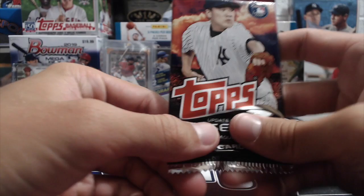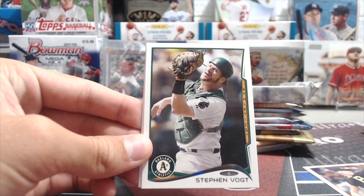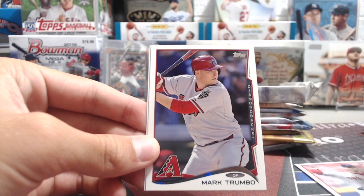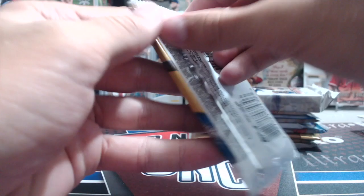Next up, 2014 Update — hoping to pull a Mookie Betts true rookie. These are dollar tree packs so no parallels or autographs, but still a chance at a base rookie. From that pack: Joe Kelly, Mark Trumbo, and Cory Dickerson — no Mookie Betts. 2018 Update next: Francisco Liriano, Trevor Bauer, Manny Machado, Shane Carl, Denard Span.